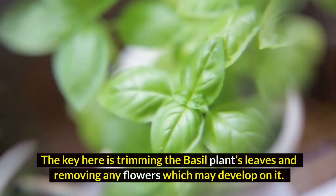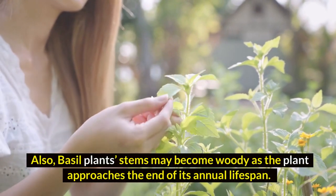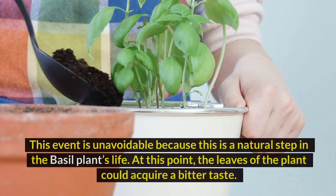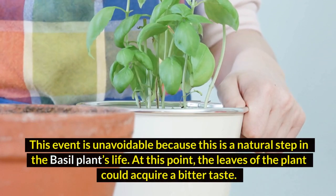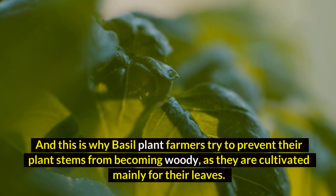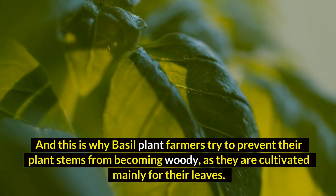The key here is trimming the basal plant's leaves and removing any flowers which may develop on it. Also, basal plant stems may become woody as the plant approaches the end of its annual lifespan. This event is unavoidable because it is a natural step in the basal plant's life. At this point, the leaves of the plant could acquire a bitter taste, and this is why basal plant farmers try to prevent their plant stems from becoming woody, as they are cultivated mainly for their leaves.